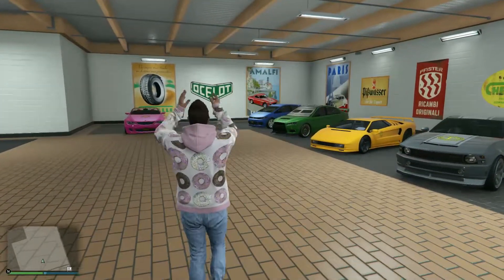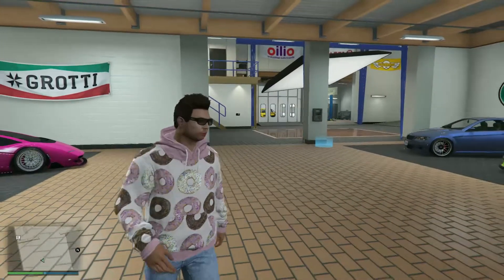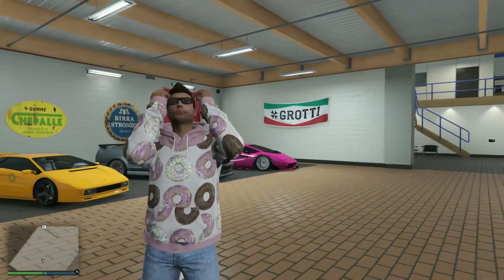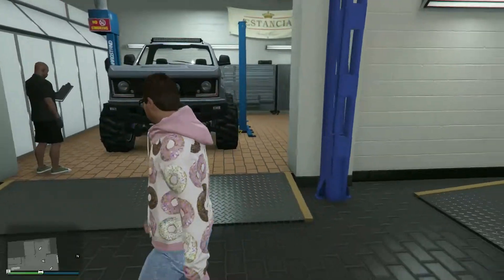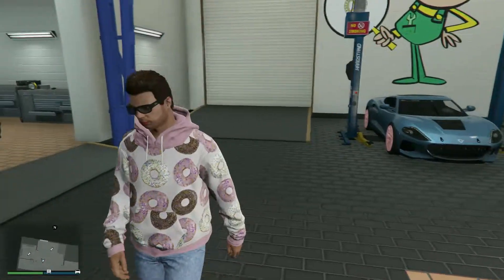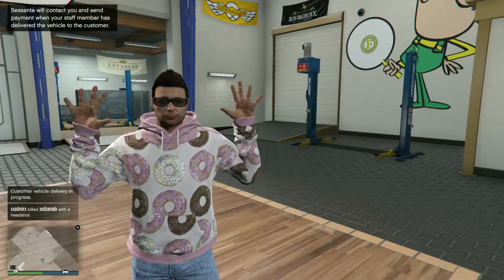Hello guys, warm welcome back to the channel, this is Popeye GTA officially. In today's video I have fixed for your auto shop garage that one boring car — the one that is always coming back to your auto shop no matter how many times you send it or personally decide to deliver to the customer.